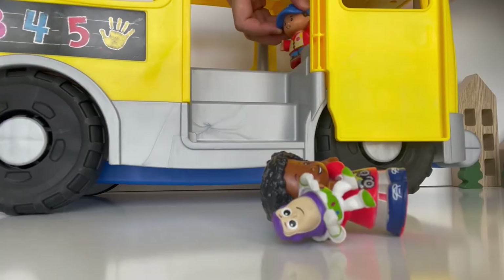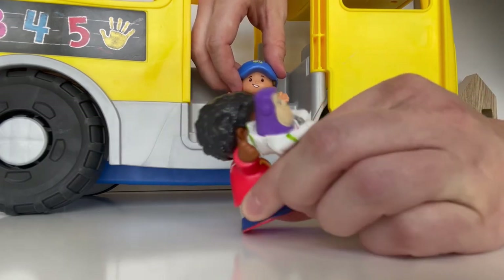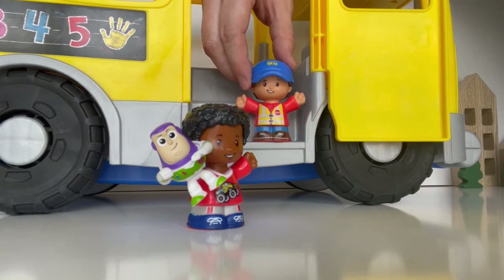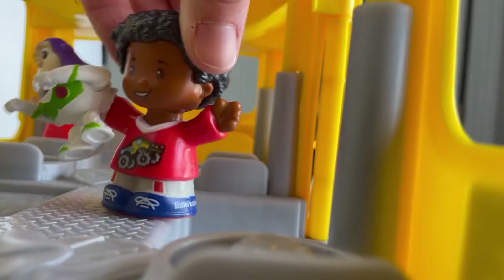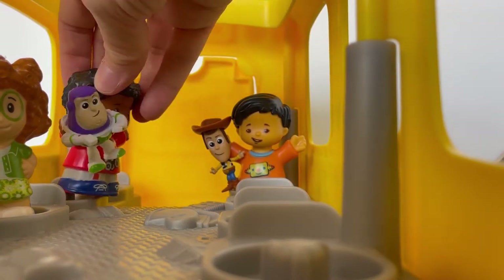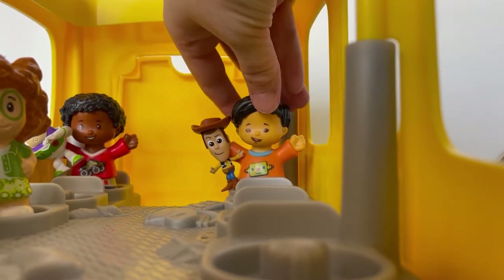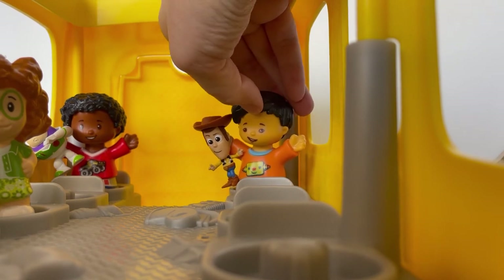Ouch! Oh, Calvin, are you okay? Yep, I was just falling with style. Oh Calvin, we need to be careful around the school bus. Please use safe feet. Come on aboard. Nice, you did bring Woody! I'm so excited. To infinity and beyond! Oh man, everybody's gonna love our show and tell so much.